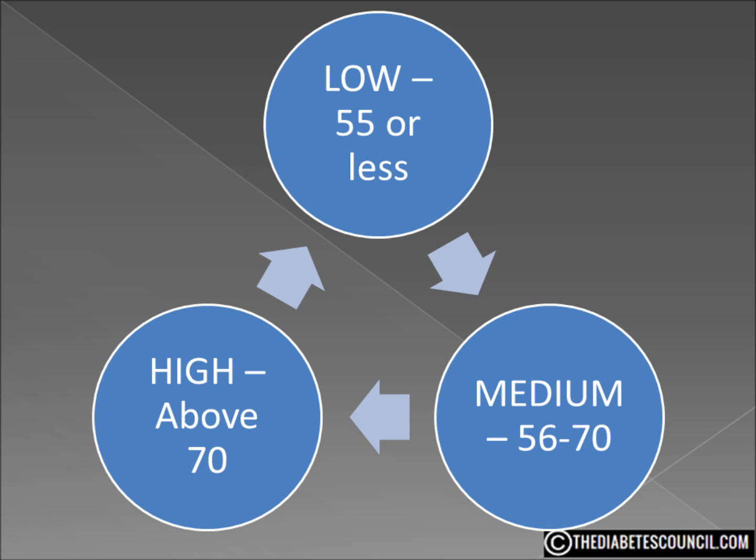I personally feel the glycemic index is a great tool, but the glycemic load is an improvement on the GI. You can look for our video, 'What is glycemic load,' for a more detailed explanation.